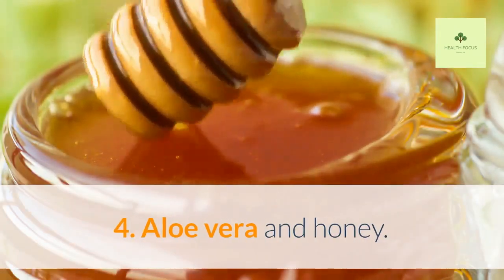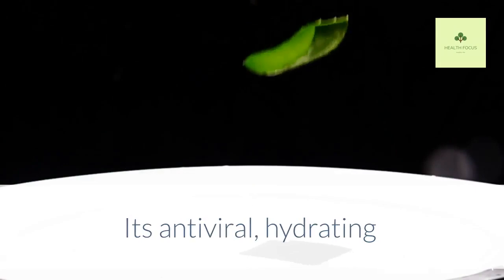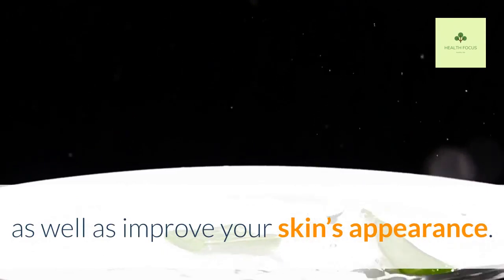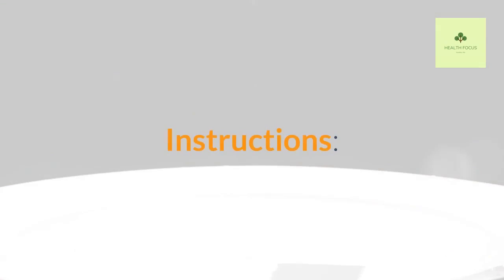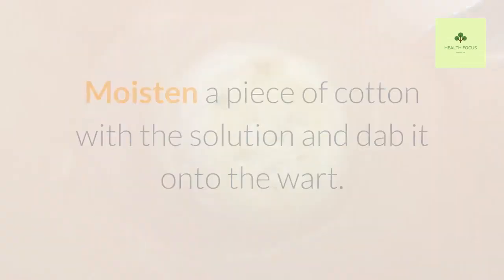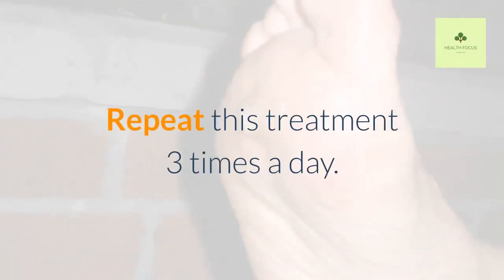Aloe Vera and Honey. In addition to its skin benefits, aloe vera is also great at fighting warts. Its antiviral, hydrating, and anti-inflammatory effects help get rid of these small tumors, as well as improve your skin's appearance. Ingredients: 1 tablespoon of aloe vera gel and 1 tablespoon of honey. Instructions: Mix these two ingredients until they form a thick paste. Moisten a piece of cotton with the solution and dab it onto the wart. Let it sit and repeat this treatment three times a day.